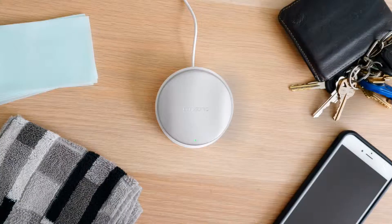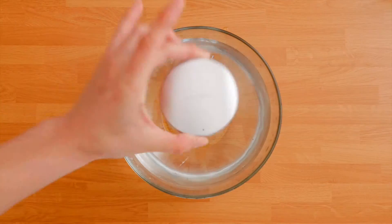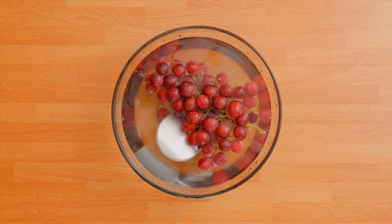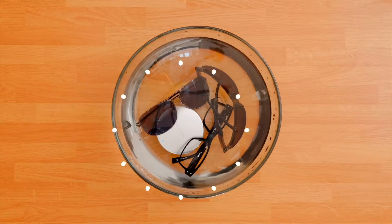Accidents happen, so you need a better way to clean. Introducing Omisonic, the wireless ultrasonic washer. Omisonic is a washing machine for virtually anything, including fruits, vegetables, delicate fabrics, jewelry, silverware, and more.